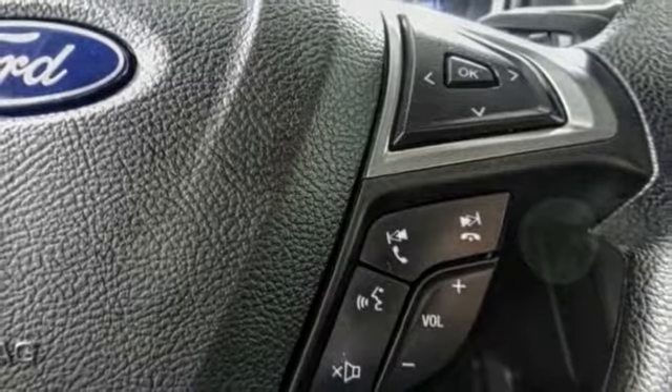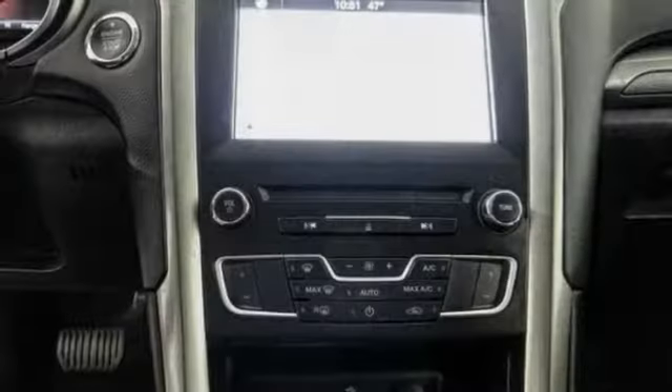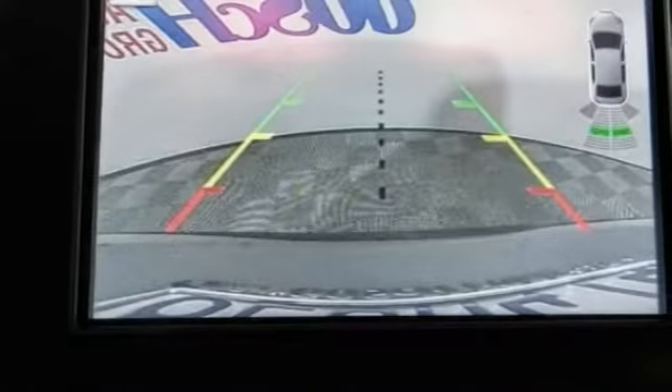Here are some of this vehicle's great options: traction control, power passenger seat, dual airbags, air conditioning, power steering, four-wheel disc brakes, compass, CD player, electronic stability control, and power windows.